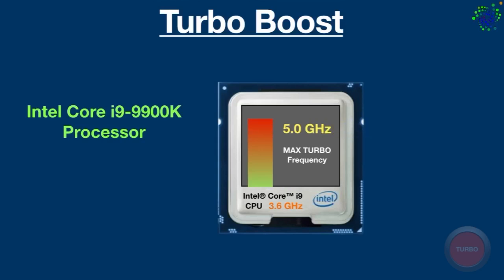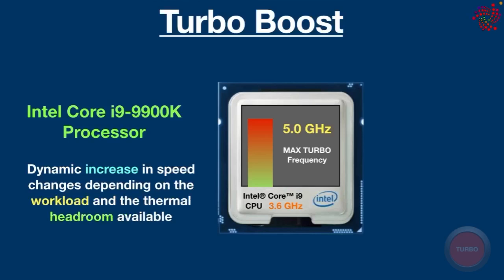Max turbo frequency reflects the processor's peak performance before overclocking. Depending on the situation, a given CPU may not always reach its max turbo frequency. The dynamic increase in speed changes depending on the workload and the thermal headroom available.